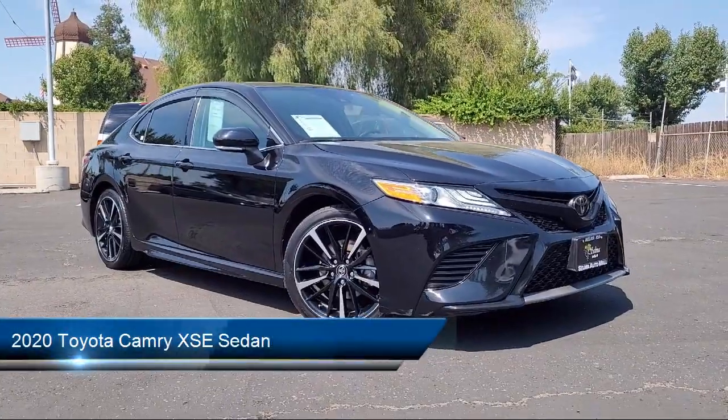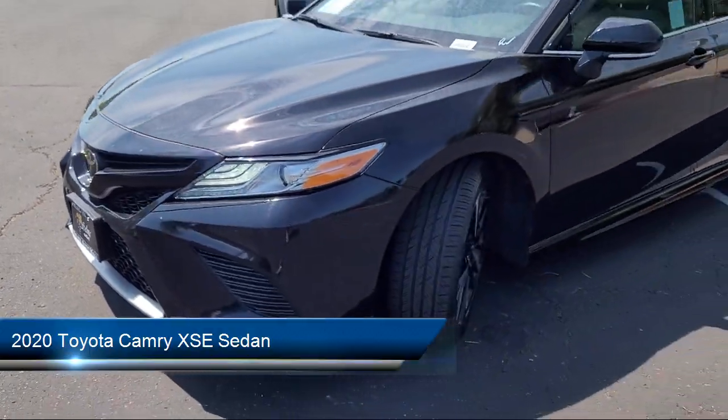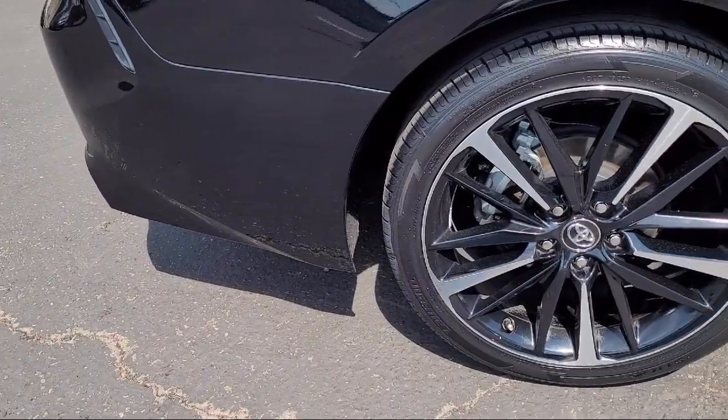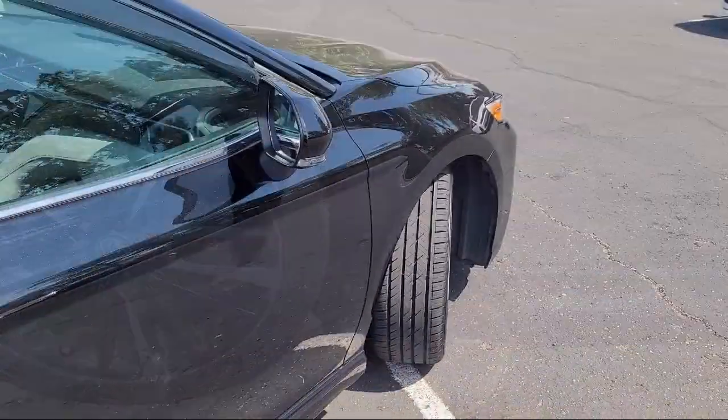This vehicle comes equipped with Apple CarPlay and Android Auto, Homelink, Rear View Camera, Heated Front Seats, Keyless Entry, Outside Temperature Display, and Alloy Wheels, and has less than 40,000 miles on the odometer.